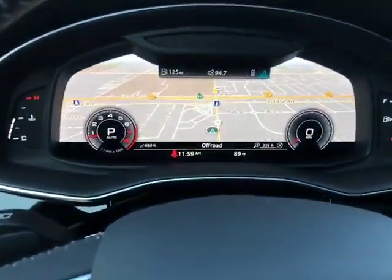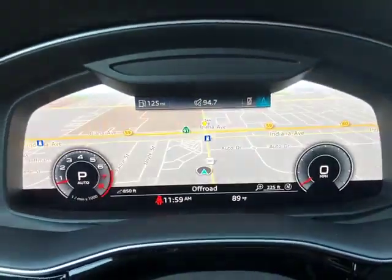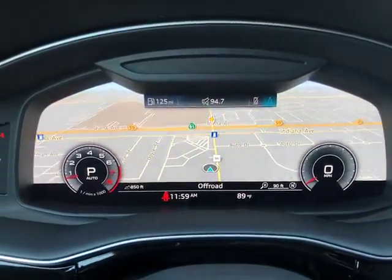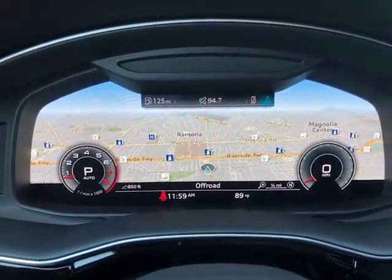So here's the virtual cockpit, or digital dash. These controls here actually control that. So you can actually maximize or minimize the speedometer, tachometer. And then with navigation, you can zoom in, zoom out, and look at live traffic updates.